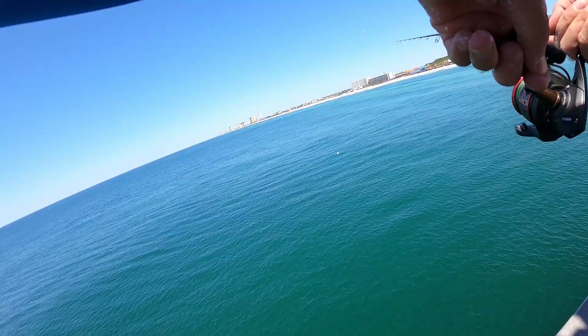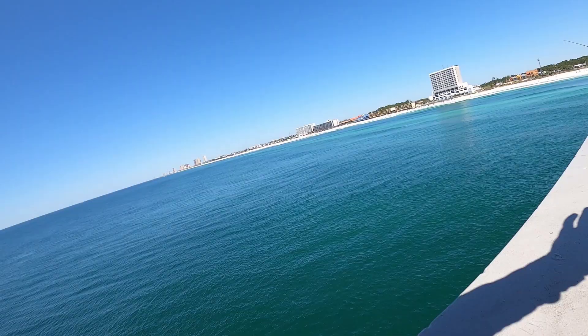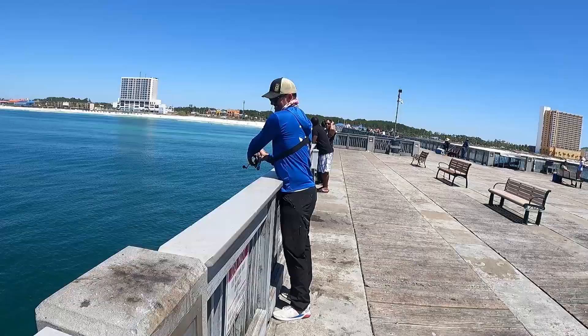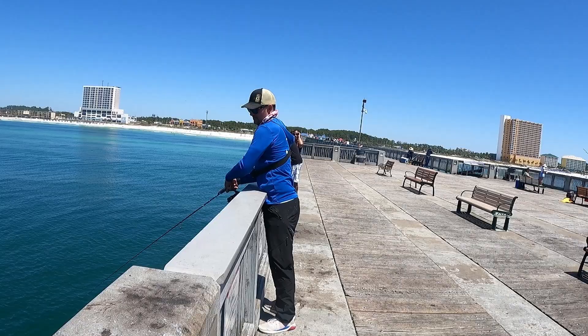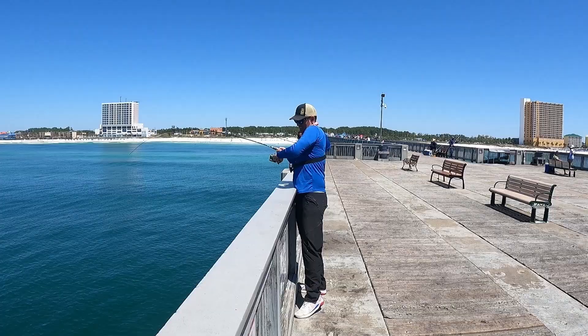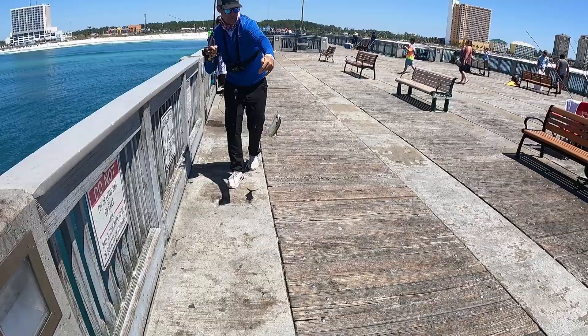Oh he's on mine - watch out! Oh he's off. Tag him - there he is! Oh man, tag him - there he is, nice one! Hey flip him up - nice little Spanish! And you kept him from hitting the deck, good job Brand.